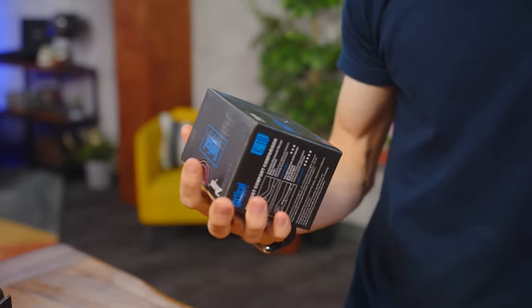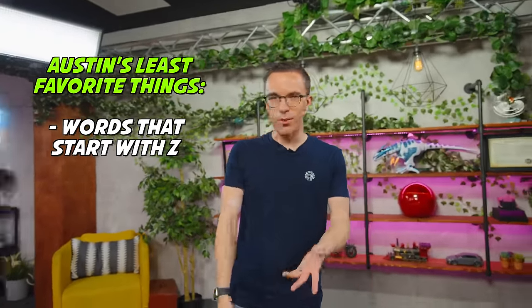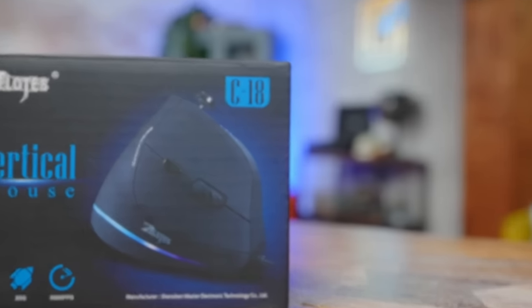I saw that and I was ready for the Zelotes vertical mouse. Good Lord. You've got — these are like six of my least favorite things: words that start with the letter Z, vertical, and mouse. You didn't even notice the joystick on it? What joystick? There's a joystick on the mouse? Yeah, there's a joystick on the mouse. You don't like mice? Mice are fine. I like most rodents. But I don't understand the idea behind a joystick on a mouse.